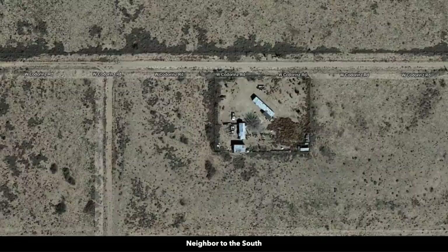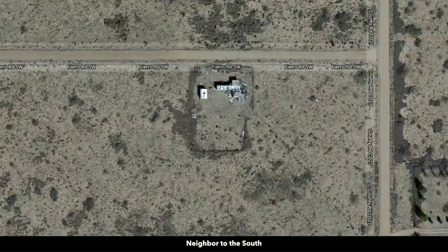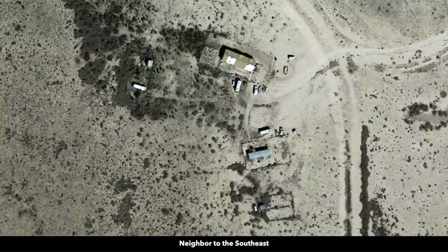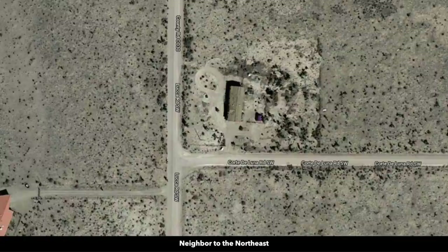These white circles represent nearby landowners who have developed their properties to varying degrees. Looking at satellite images of those nearby developed properties, you can see that some people have a main home, accessory buildings, maybe a mobile home, manufactured home, tiny home, or shipping container home. There are no covenants or restrictions and no minimum dwelling size. You can use the property recreationally, seasonally, or live there full time — you have a lot of freedom and flexibility with the property.